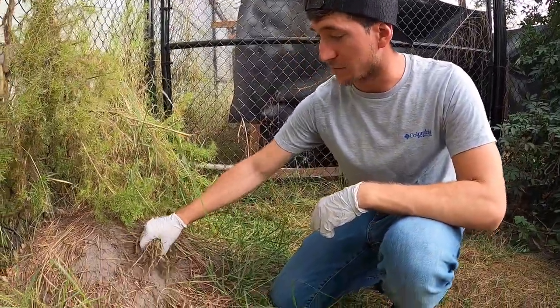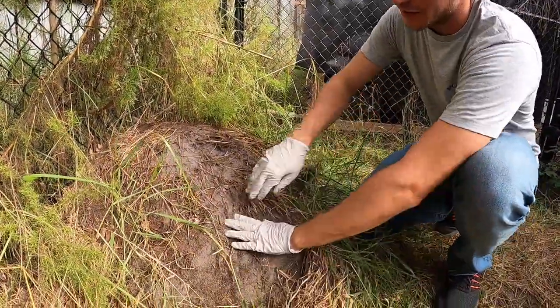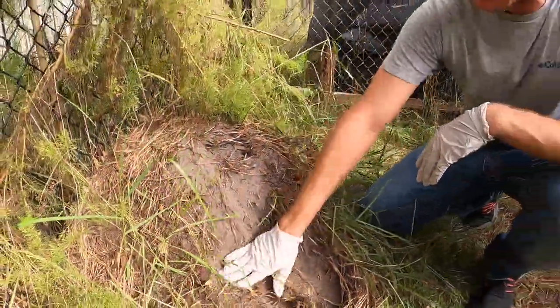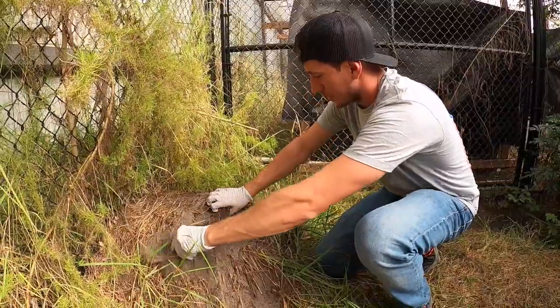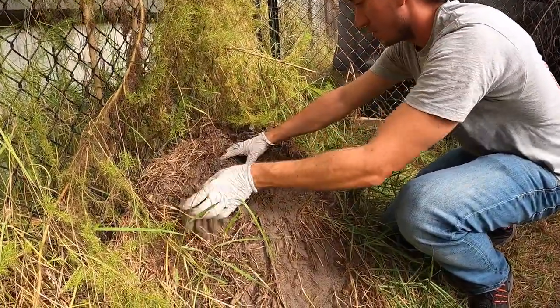All right, without further ado, let's get involved and get in there. Now unfortunately in South Florida, you deal with a lot of this — fire ants in the nest. That guy almost got me. So that's part of the fun of collecting eggs, dealing with fire ants down here. But it's well worth it with these animals. Oh man, look at them all — the fire ants.